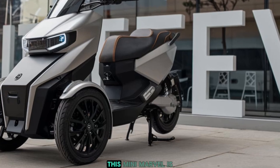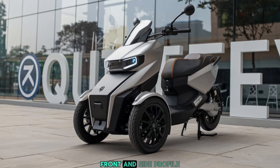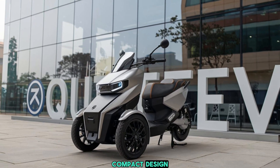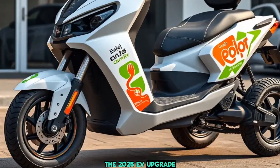Front and side profile close-ups — the Bajaj Cute has always been a favorite for its ultra-compact design and affordability, but with the 2025 EV upgrade, it's not just about efficiency anymore. It's about zero-emissions driving with a modern twist.